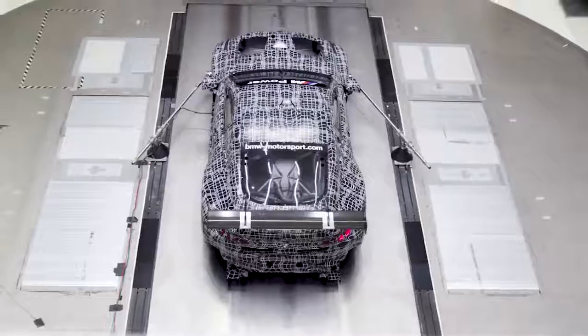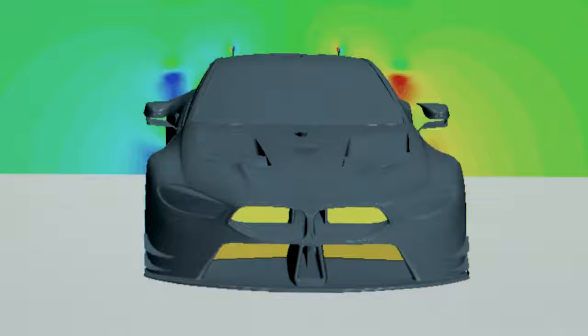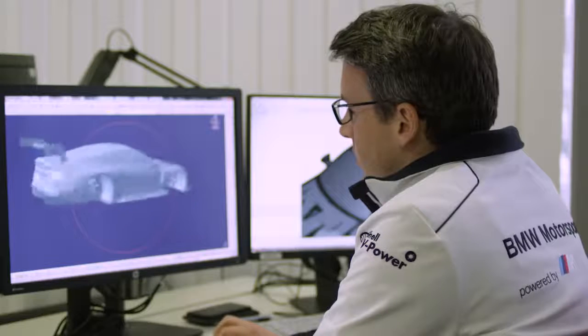Our target as aerodynamicists is to maximize downforce and to minimize drag. We use computer simulation to resolve and predict the flow field around our race car. Sixty percent of the work is done in front of those computers looking at the data, and the track is really the last step to make sure that all the work we've done before leads to the correct lap time.